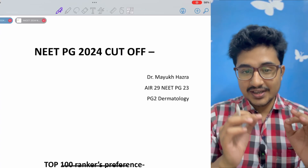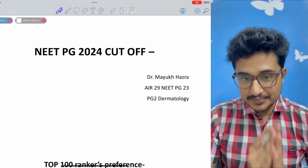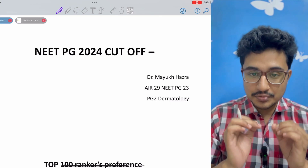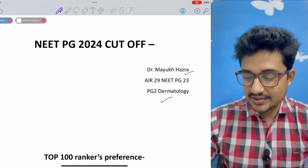Welcome everyone to a crisp and concise video on the cut-off subject-wise of NEET PG 2024. I am Dr. Mayuk Hajra, a second-year dermatology resident.